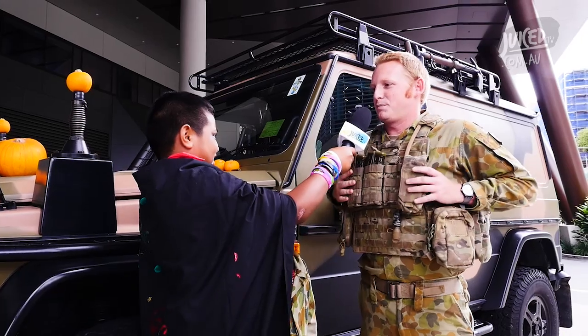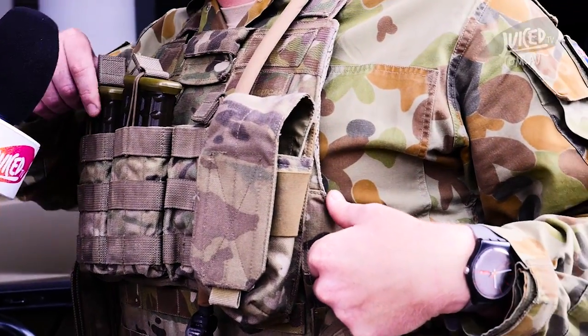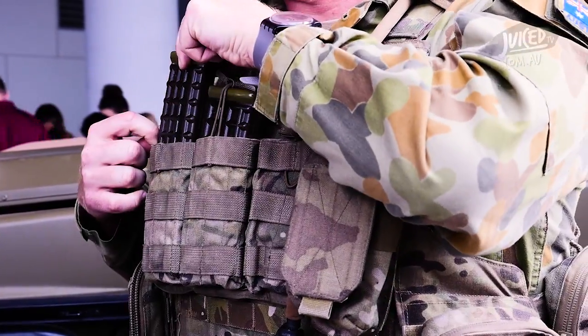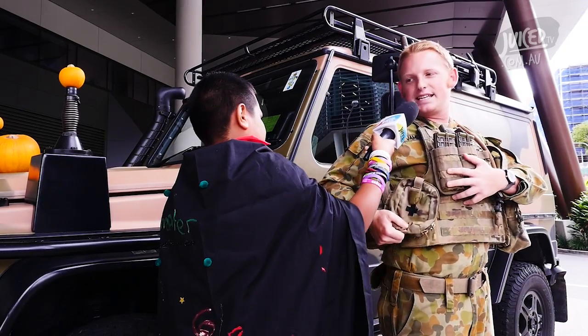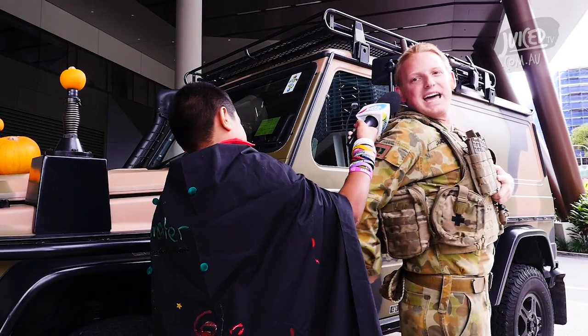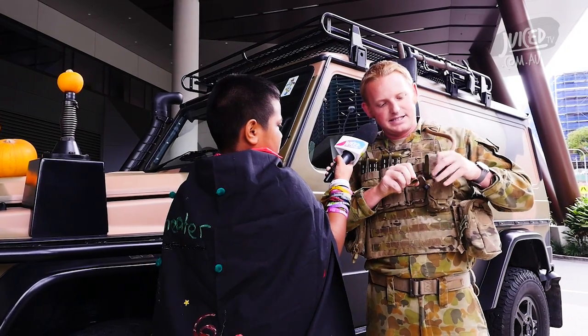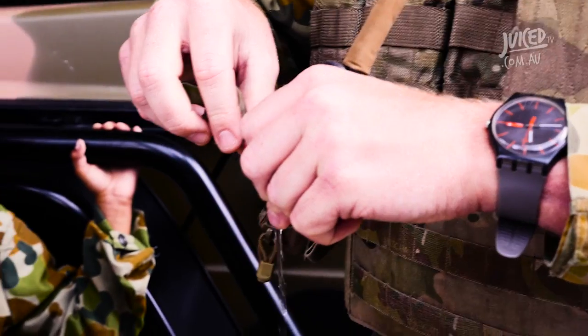Tell us about your costume today. Well, this is a body armour system. As you can see, it's got lots of pouches on it so I can hold all sorts of different things — magazines, notepads and pens, a first aid kit. And in this pouch on the back, I've got water which comes out of this hose on the front here. Just like this!